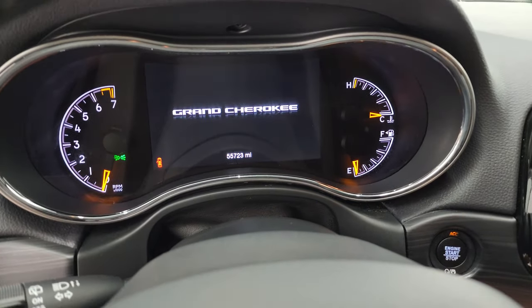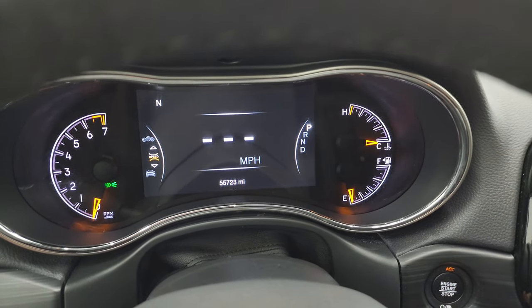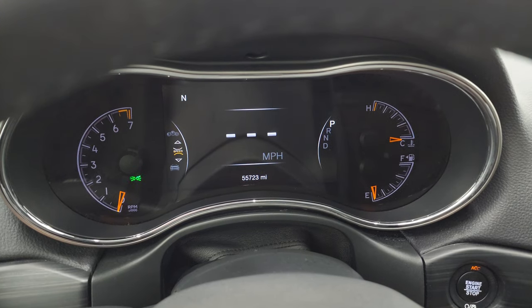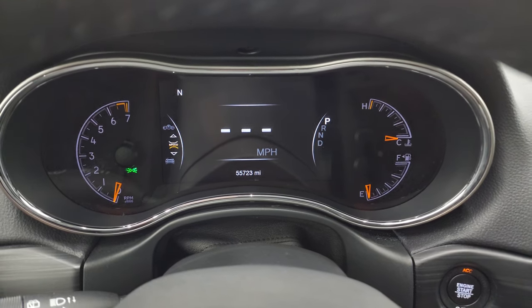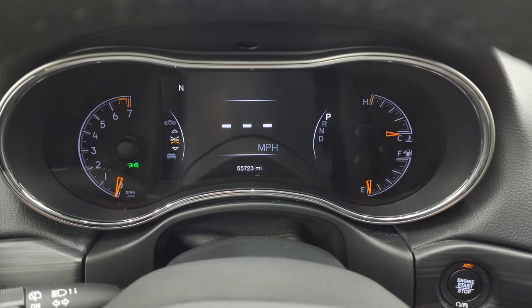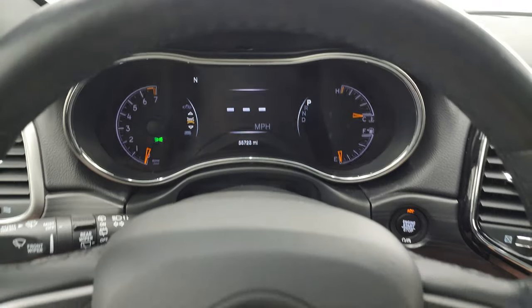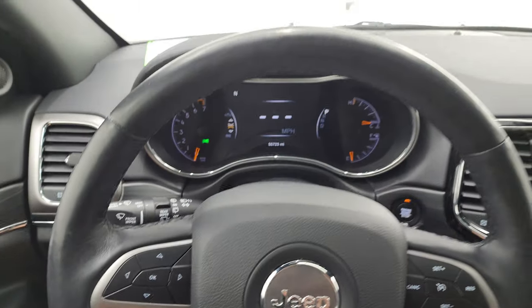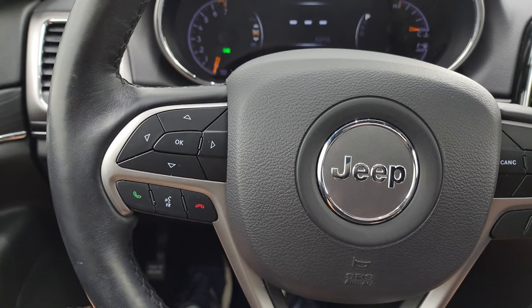You can see that this one has 55,723 miles. You get the digital speedometer on the seven-inch LCD display, compass display, and you can change those corners to read pretty much whatever you want. It comes with the heated leather-wrapped steering wheel, cruise controls on the right, and Bluetooth and information center controls on the left.